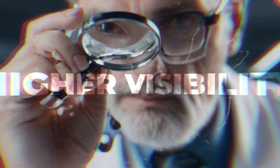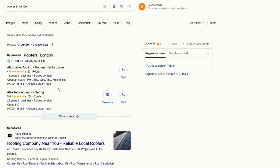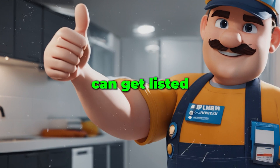Local service ads offer higher visibility. When people search for services like yours, your business appears right at the top. Also, seeing the Google Guarantee badge inspires confidence in customers — it shows potential customers that Google has vetted your business. Only home service businesses that have passed Google's screening and verification process can get listed, which can give customers peace of mind. Google only wants the very best businesses in each category to show up on Google Guarantee.